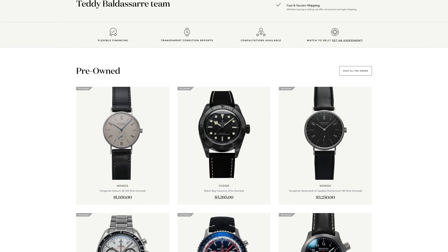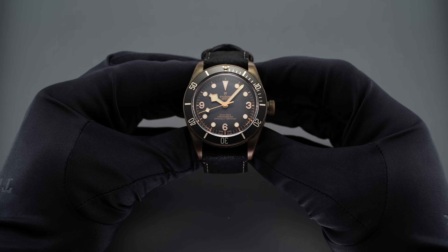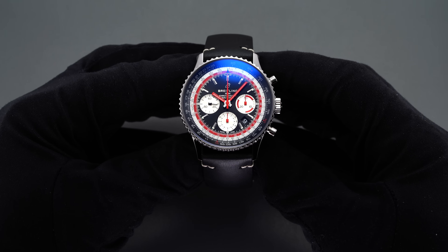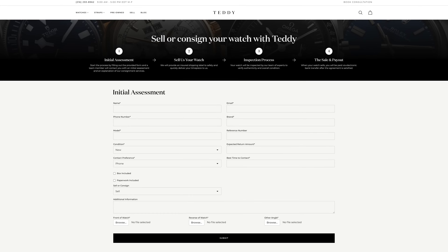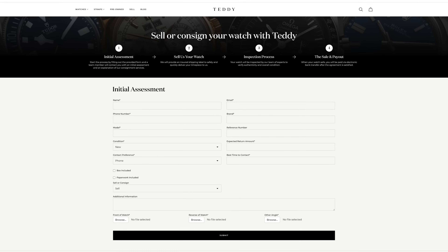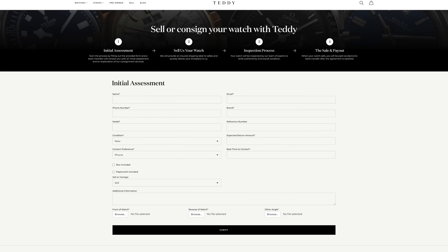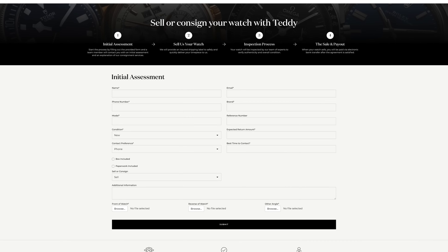Before we jump into this video, definitely check out the pre-owned section on teddybaldassarre.com — getting new watches in every single week, getting great things from brands like Tudor, Grand Seiko, Nomos, Breitling, and many others. So definitely check it out. And if you're also in the market for selling one of your watches and not sure how to move on from it, we have a great program where you can fill out on our sell page. If everything looks good from our side, we'll send you a prepaid label, get everything covered and authenticated, and then we'll set up a process for getting you paid. Buy and sell on teddybaldassarre.com.